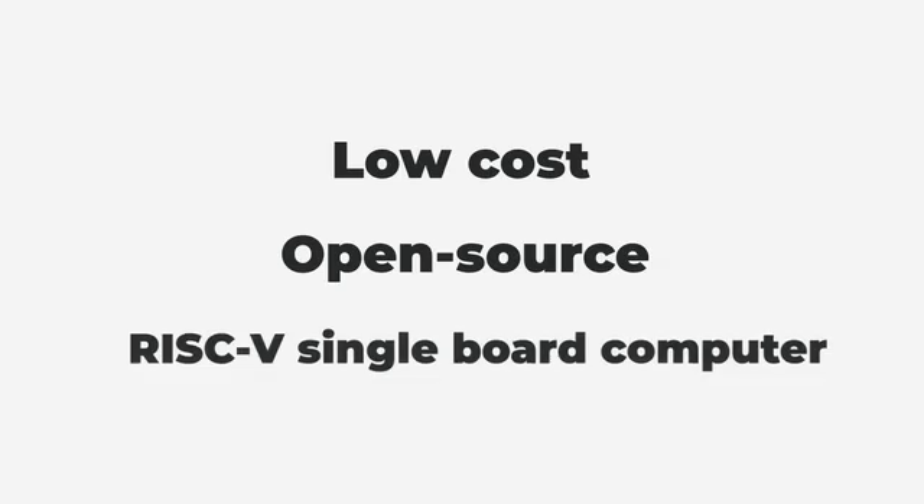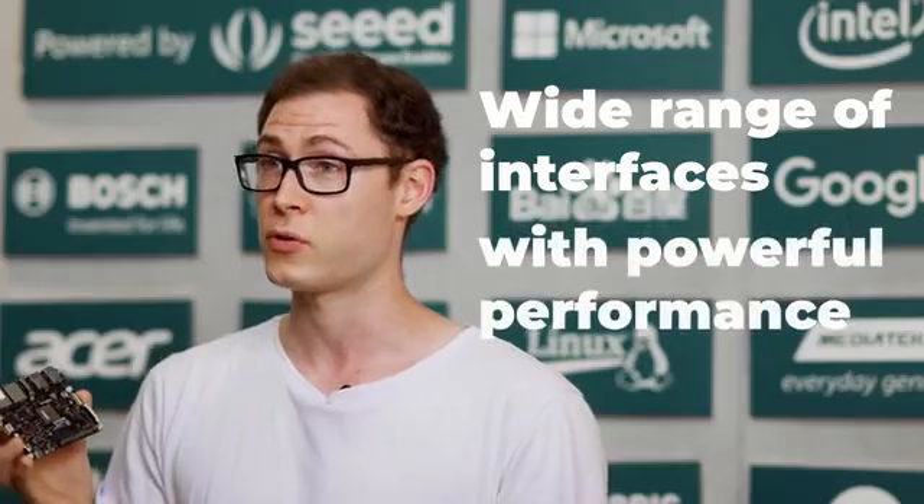Meet the Vision 5.2, a pioneering development board that combines performance with a low-cost, open-source RISC-V single-board computer. As the second generation of the world's first cost-effective Linux-based RISC-V single-board computer, Vision 5.2 features a wide range of interfaces with powerful performance.